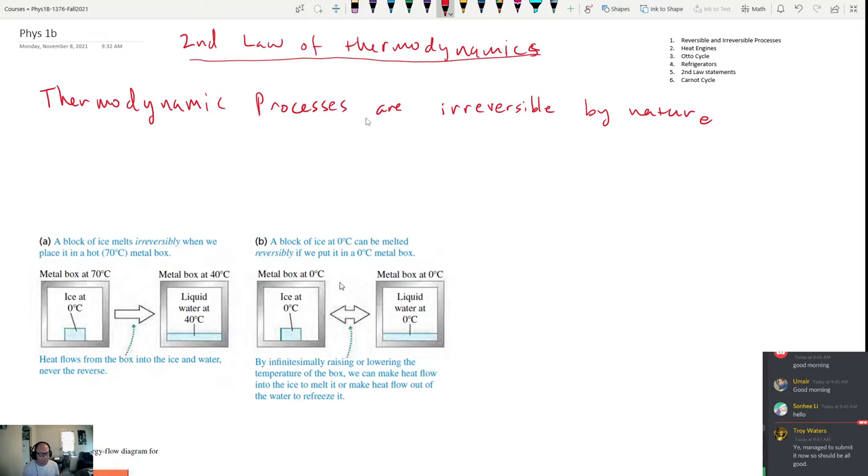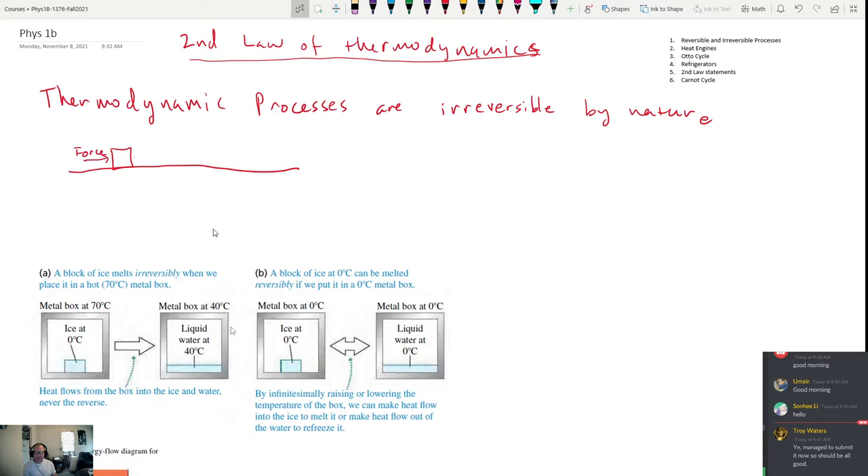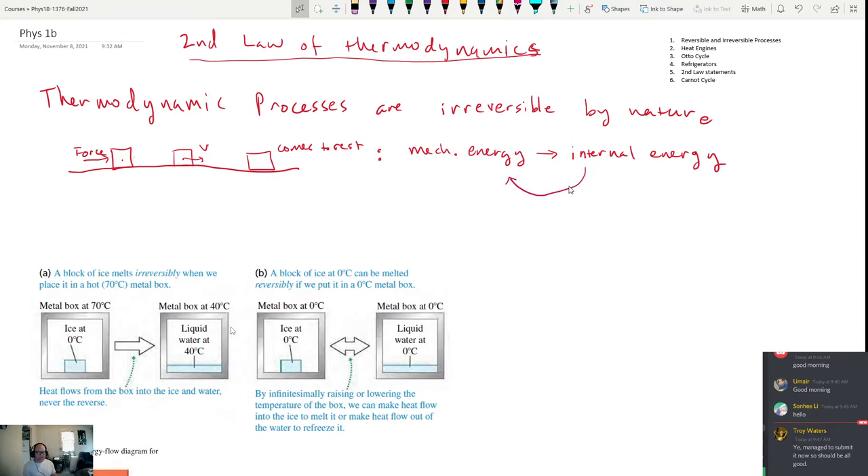Irreversible means they only go in one direction, and it's difficult to force the system to go back the other direction. A simple example: suppose you have a rough table with a box on it. You push the box with some force, it picks up velocity, and eventually comes to rest. In this irreversible process, mechanical energy in the form of kinetic energy turns into internal energy — heat is produced. It's very difficult to go back the other direction, which is why we call it irreversible.